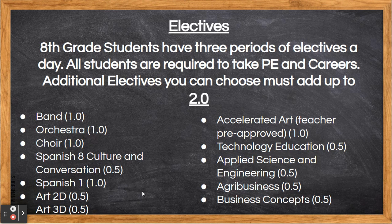Your choices for music include band, orchestra, and choir. Each of these music electives are 1 point. Each of those classes are performance classes where students either sing or play an instrument and then also perform at concerts throughout the year.